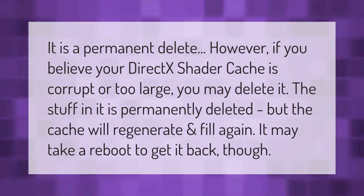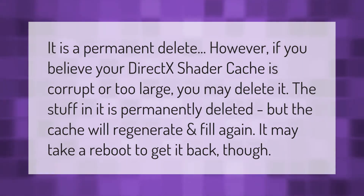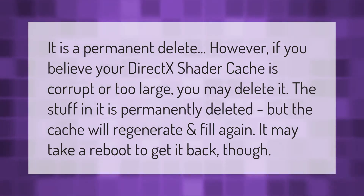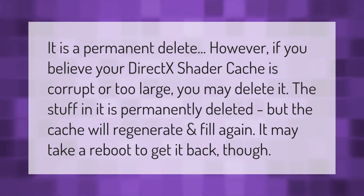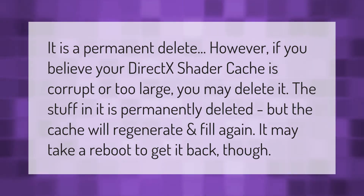It is a permanent delete. However, if you believe your DirectX shader cache is corrupt or too large, you may delete it. The stuff in it is permanently deleted, but the cache will regenerate and fill again.